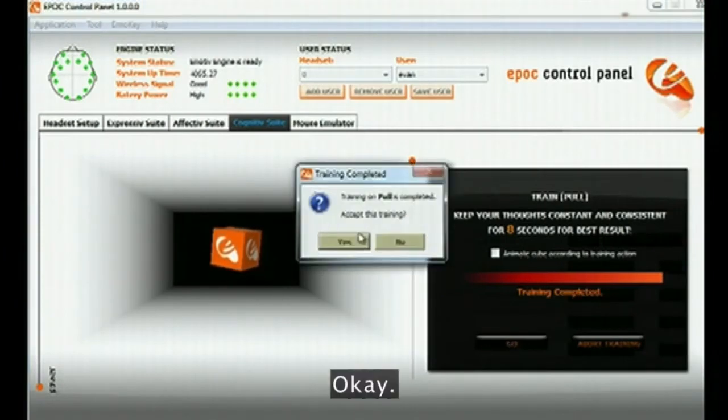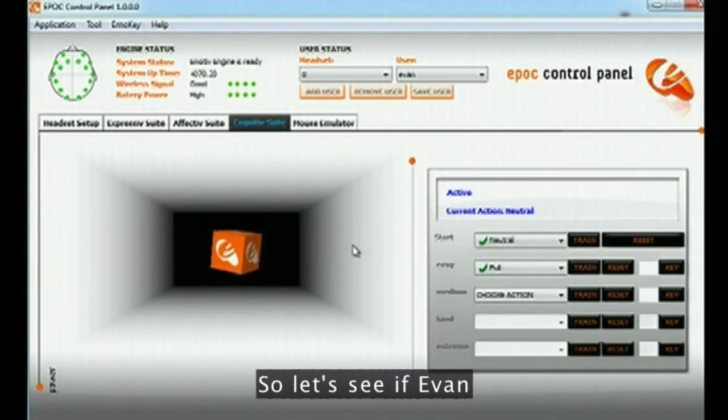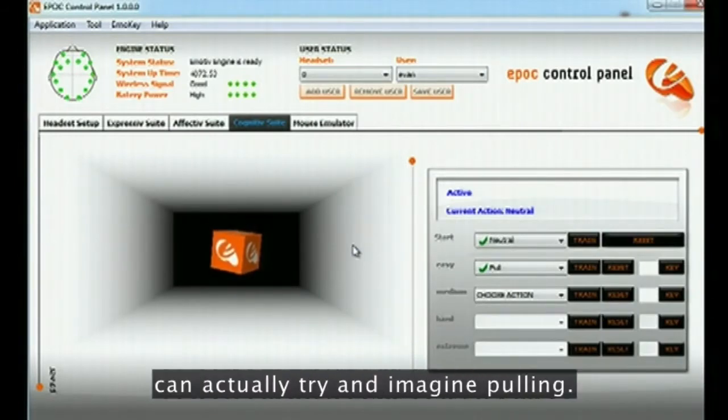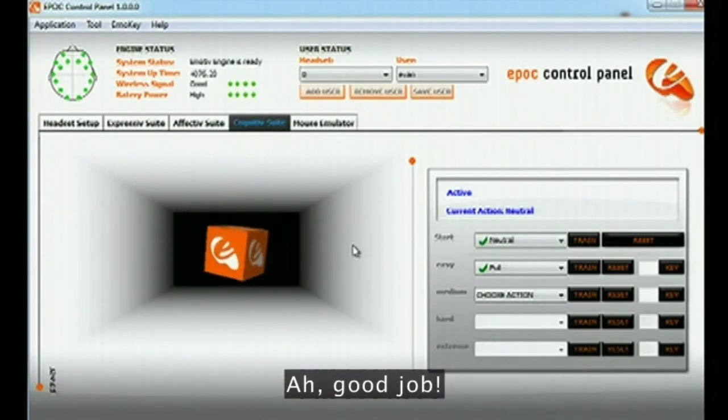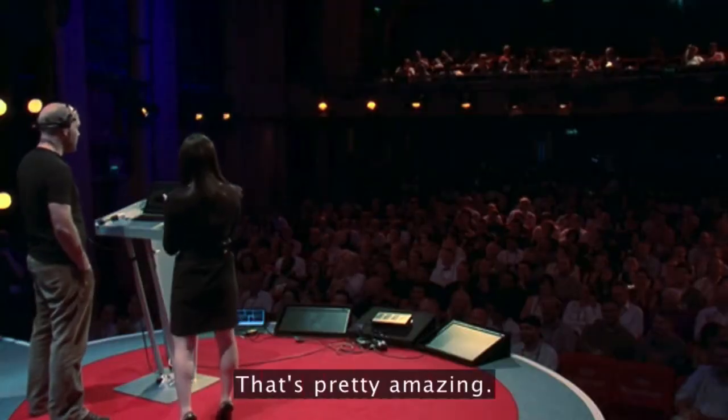Once we accept this, the cube is live. Let's see if Evan can actually try and imagine pulling. Good job — that's really amazing.